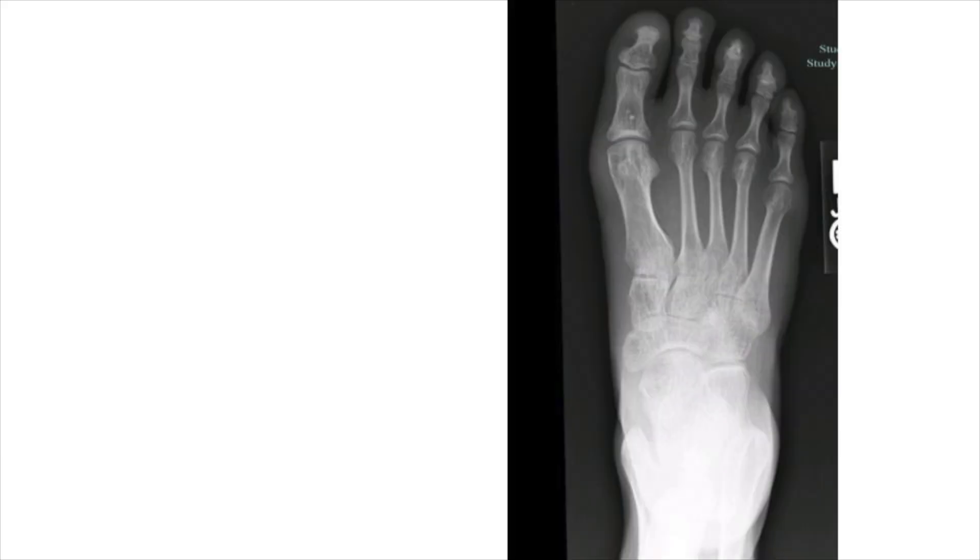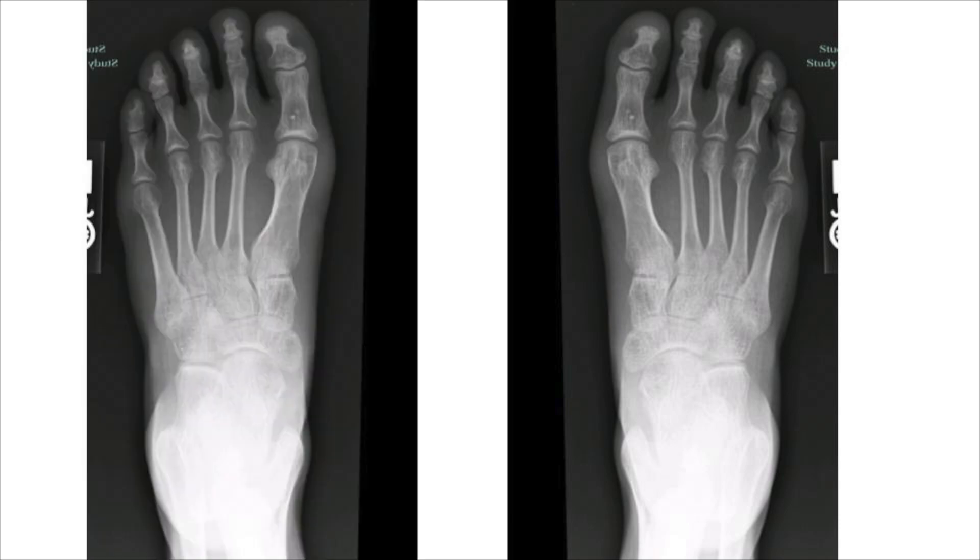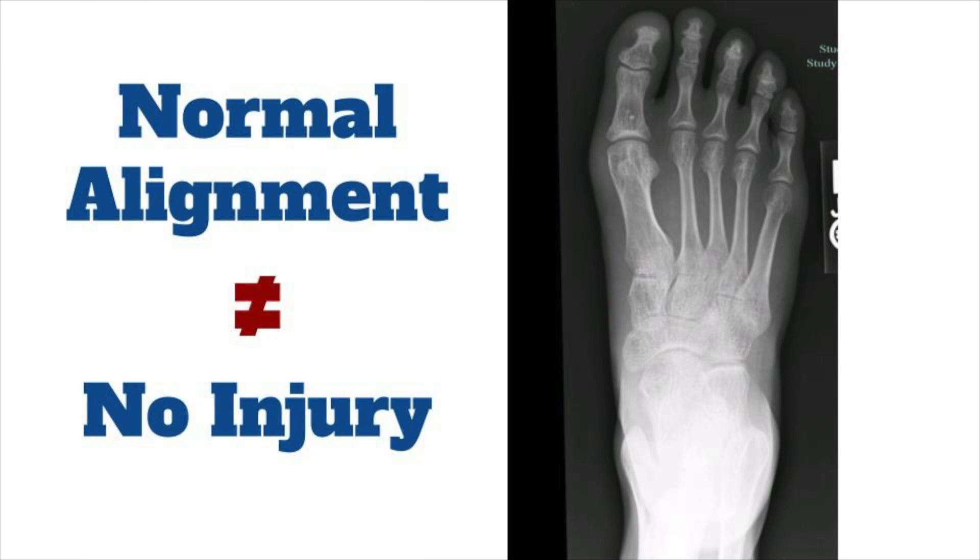A few other points about x-rays. If you suspect subtle malalignment on the foot x-ray, consider taking comparison films of the other foot. Also appreciate that it's possible for the foot to have subluxed and reduced anatomically without any bony injury — a purely ligamentous injury with normal alignment and still be unstable. In these cases, x-rays and even CT can be normal, so clinical concern again comes from history and physical, and we shouldn't over-rely on imaging.